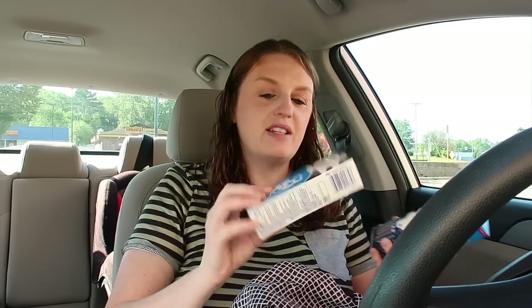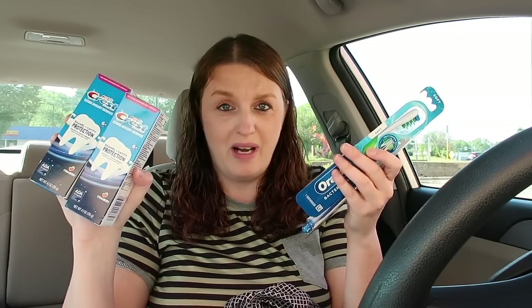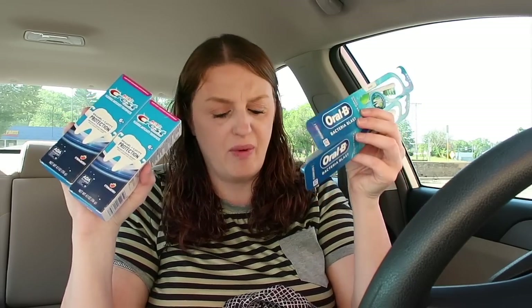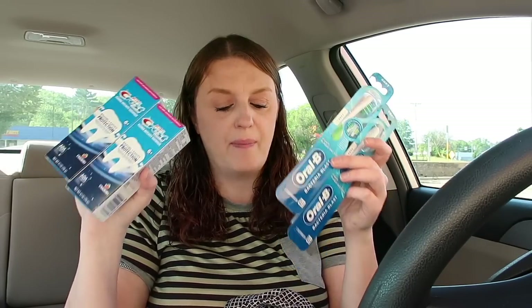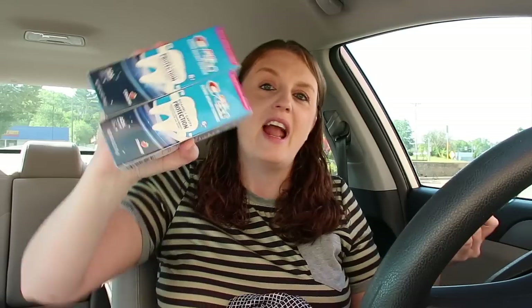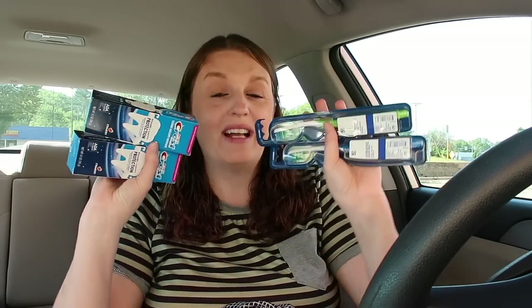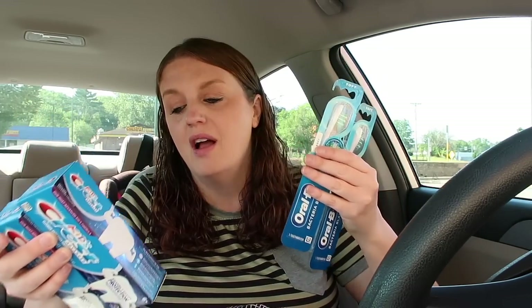I ended up doing the Crest toothpaste — my kids needed some — and I also got the Oral-B toothbrushes. These were $4 and these were $3, and I was supposed to have the $7 off of four digital coupon come off but mine did not. But if you have that $7 off of four, you'd pay $7 for the four items. You get a $4 register reward when you purchase two of the $3 toothbrushes and a $5 register reward for two of the $4 ones — so $9 back making all four a $2 money maker. My $5 register reward didn't print so she gave me points, but the $4 did print. My son is excited to brush his teeth now!